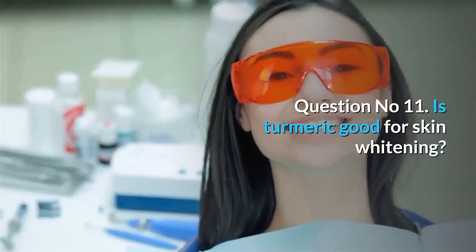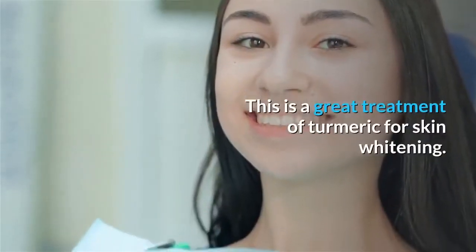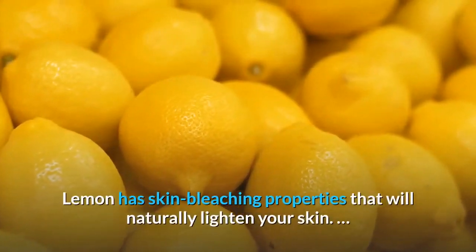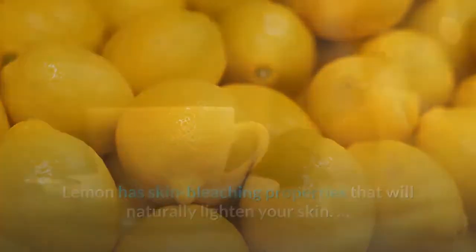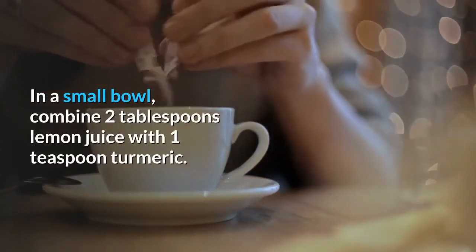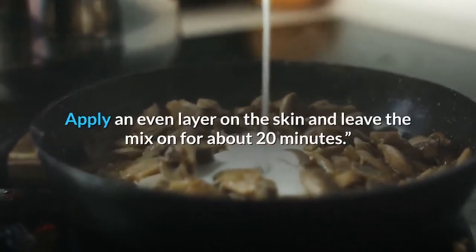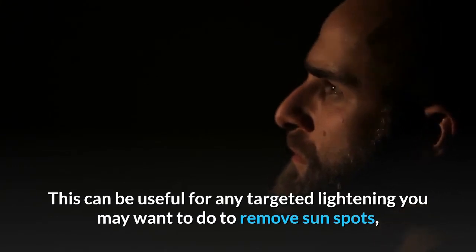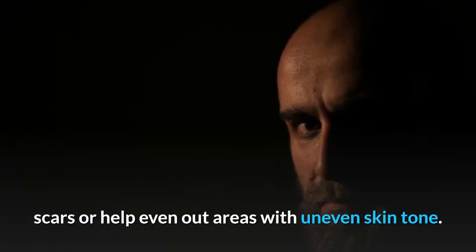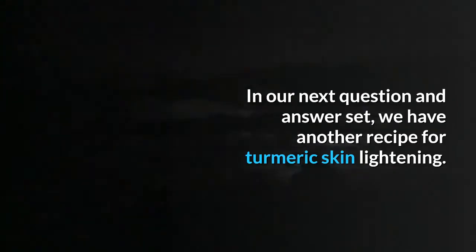Question number 11: Is turmeric good for skin whitening? Turmeric and lemon is a great treatment for skin whitening. Lemon has skin bleaching properties that will naturally lighten your skin. In a small bowl, combine 2 tablespoons of lemon juice with 1 teaspoon of turmeric. Apply an even layer on the skin and leave the mix on for about 20 minutes. This can be useful for targeted lightening to remove sunspots, scars, or help even out areas with uneven skin tone.